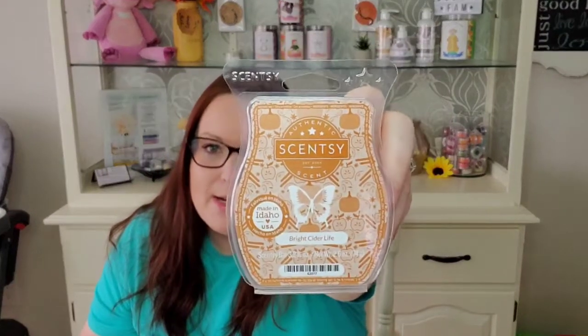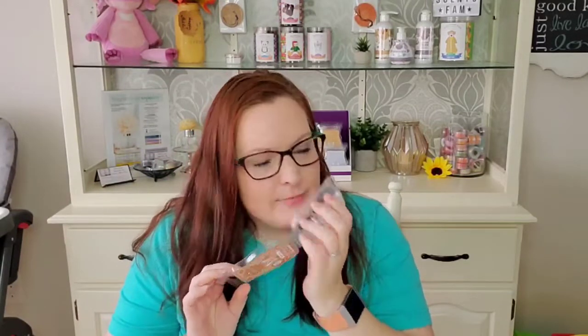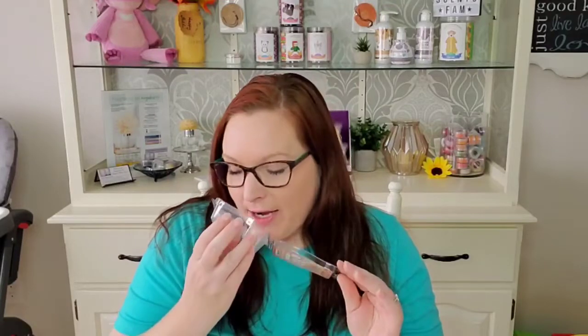Sticking with the theme of the gorgeous collection, we have Bright Cider Life. I love this one too. I'm really bummed out that I missed the boat on buying more pods of it because I have my Scentsy Go and my wall fan diffuser. But I do have it in wax form and I did put this in my club, so I will be able to enjoy it for a while.